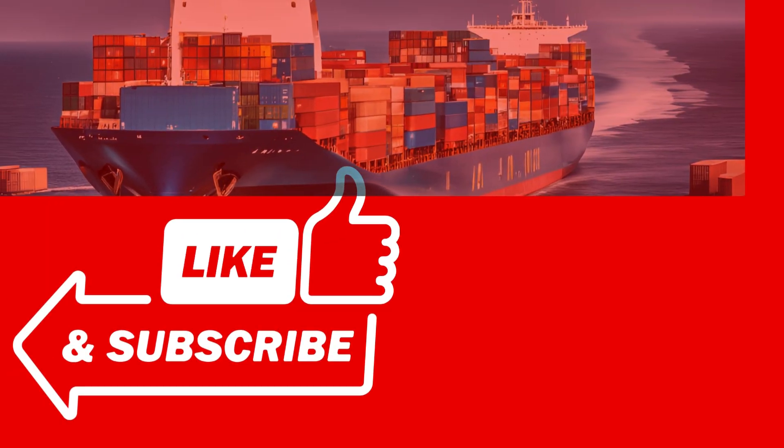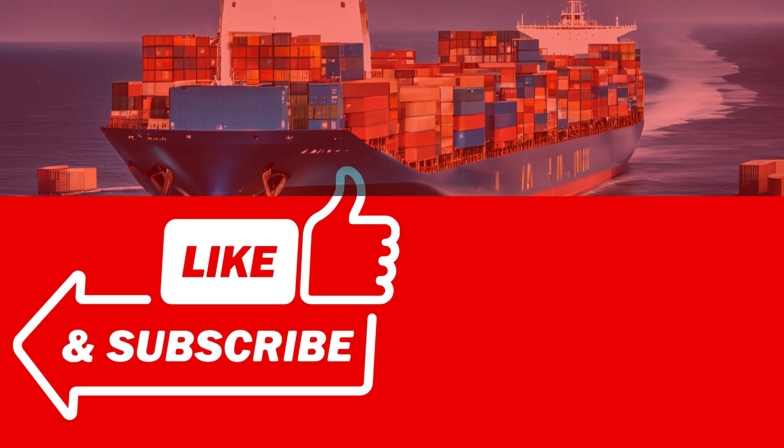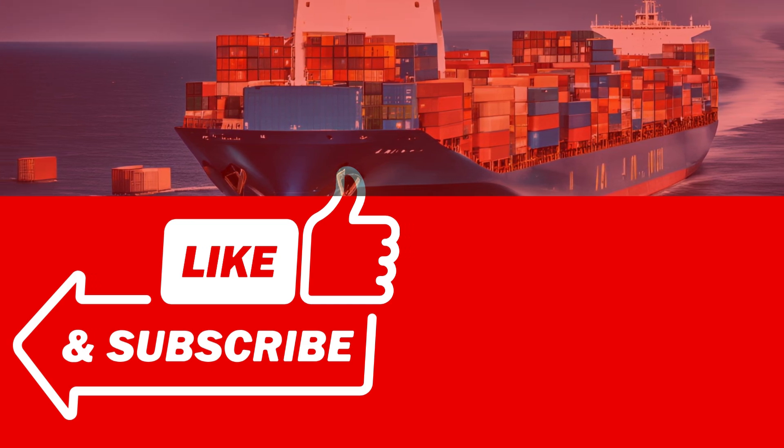Thank you for watching, and don't forget to like, share, and subscribe for more insightful content on logistics and shipping solutions.